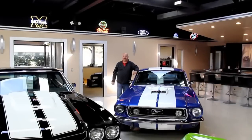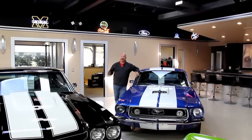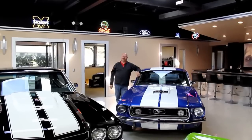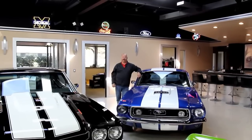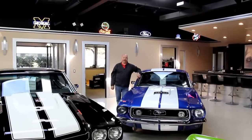Hi, it's Greg at Vanguard Motor Sales. Today I've got a real treat for you. I know we've got a lot of treats for you, but this thing is a 1941 Packard Street Rod. It's got a 350 in it, Camaro subframe underneath it. Drives awesome and it is one beautiful machine.